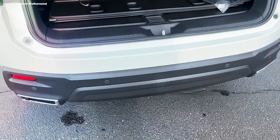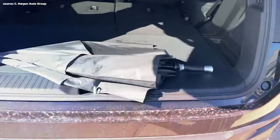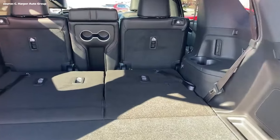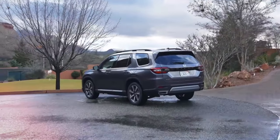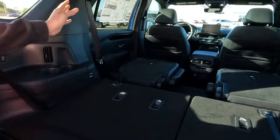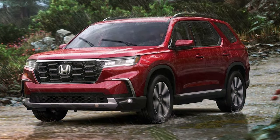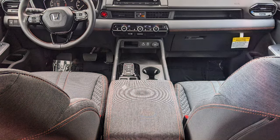Cargo space in the Pilot is generous, providing ample room for luggage, shopping bags, or outdoor gear. The 60/40 split flat-folding third-row bench seat allows for various seating and cargo configurations. With the rear seats up, the cargo area handles daily needs; folded down, it expands significantly for larger items. Optional accessories can also add storage on top of the Pilot.